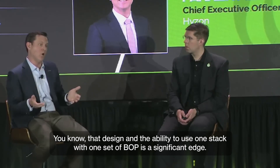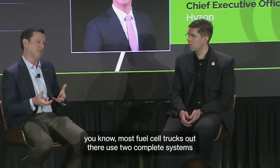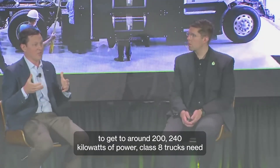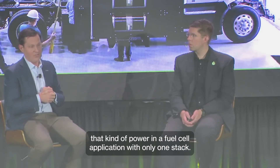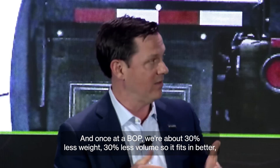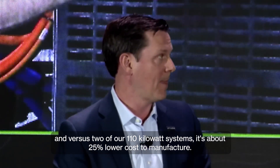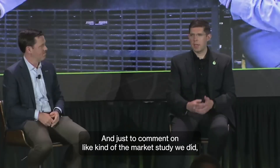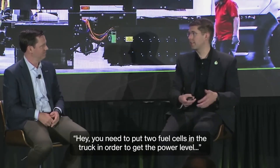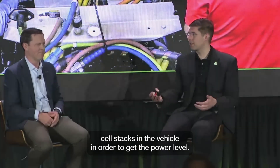The ability to use one stack with one set of BOP is a significant edge. Most fuel cell trucks out there use two complete systems to get to around 200 to 240 kilowatts of power — Class A trucks need that kind of power in a fuel cell application. With only one stack and one set of BOP, we're about 30% less weight, 30% less volume so it fits in better, and versus two of our 110-kilowatt systems, it's about 25% lower cost to manufacture. We even saw some suppliers saying you need to put three fuel cell stacks in a vehicle to get the power level.